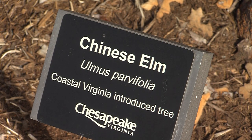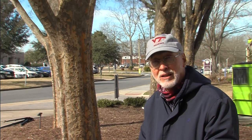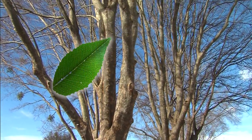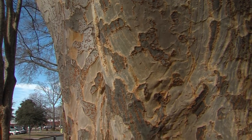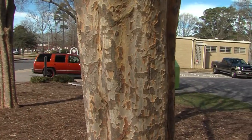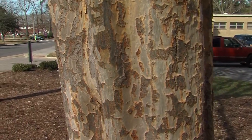Our next tree is Chinese elm, or lacebark elm, Ulmus parvifolia, in the elm family and related to our American elm, Ulmus americana. But unlike American elm, this tree is not subject to Dutch elm disease and is in fact a tough urban forest tree. One of its best features, especially in wintertime, is this very interesting bark — you can see why it's called lacebark, with mottled colors of orange, green, and gray all in one bark.